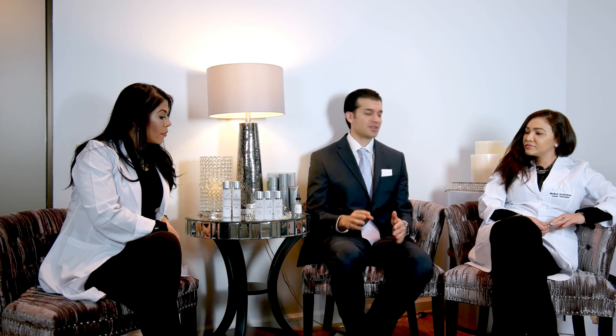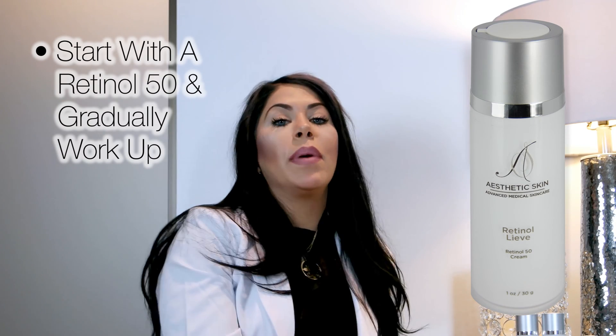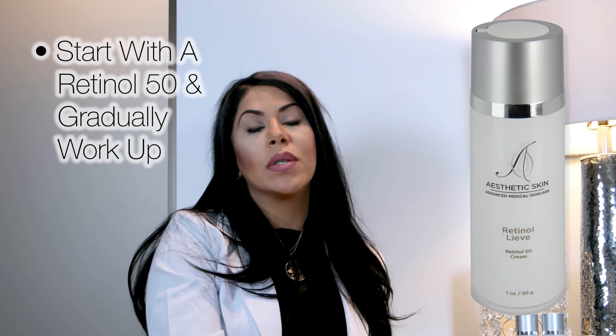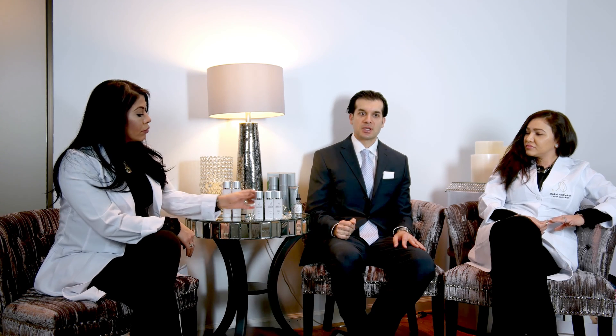There are three different strengths of retinols. I would personally recommend patients start with the lower grade, which would be the 50 retinol. Then depending on how your skin reacts, we would be able to gradually move up. So you work your way up from the 50 to the 100 to the 150 strength of retinol.